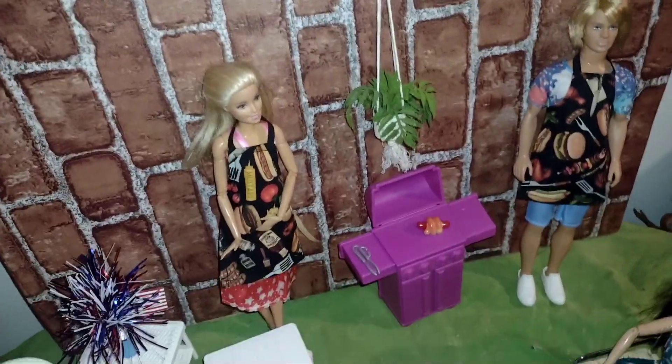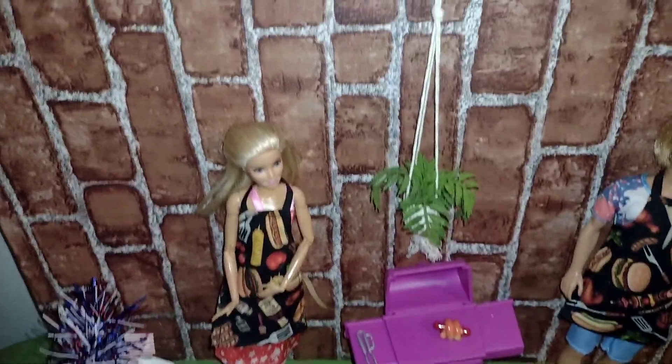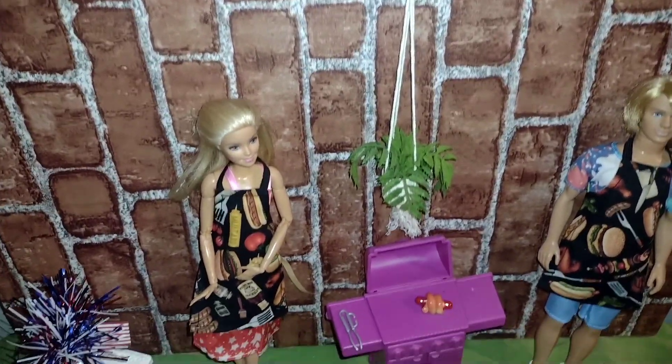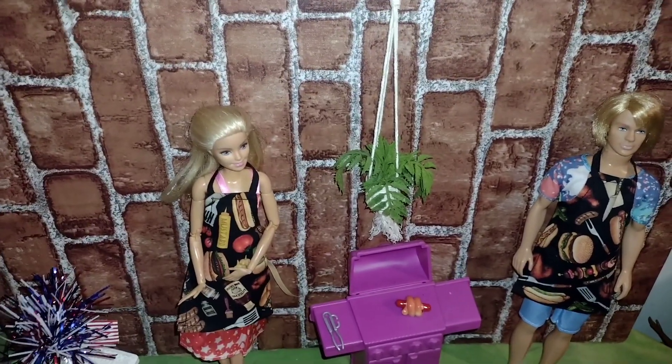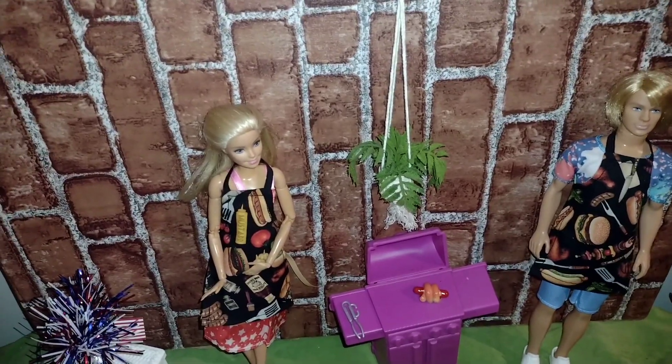I just thought I would show you this cute little setup that I made on my table here. I put the hanging basket up on the wall not realizing that that's where I was going to put the girl, so it doesn't look that much realistic. Because you wouldn't have a girl close to the hanging basket.